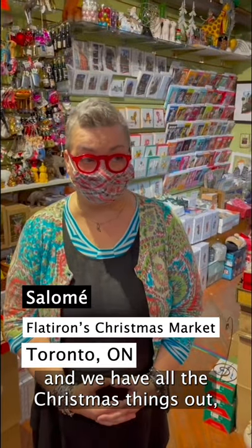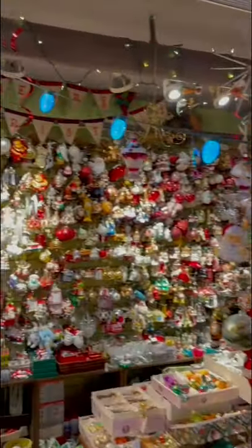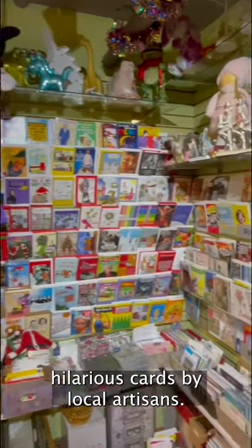It's open all year round and we have all the Christmas things out and a whole bunch of other things. We've got books, we've got really hilarious cards by a local artisan.